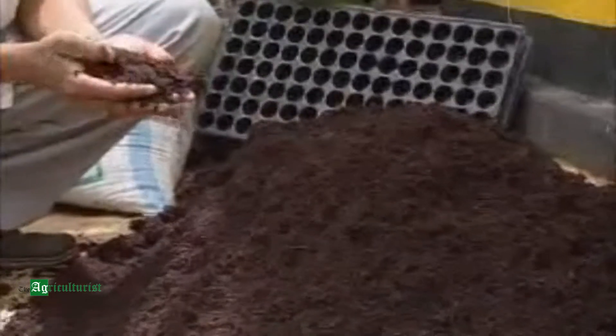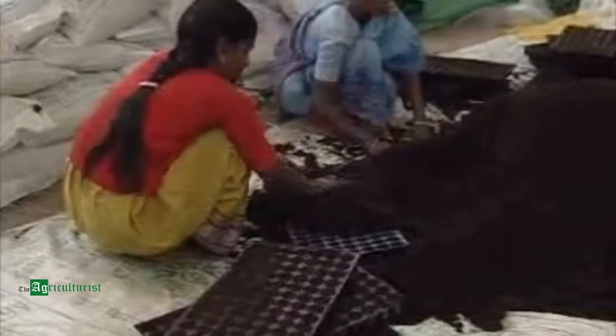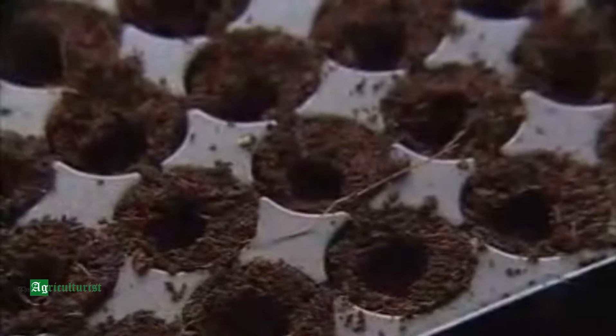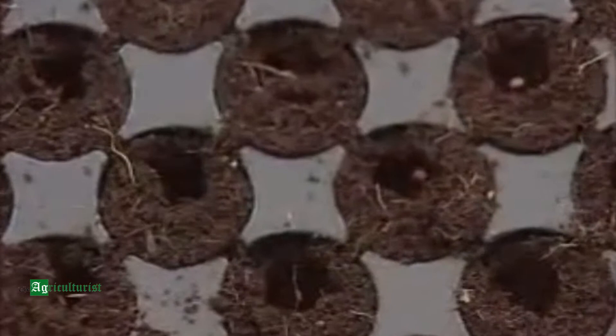These plastic trays, which are specially made for growing seedlings, are filled with cocopeat — the most popular medium being used by many farmers. About 100 kg of cocopeat is required to fill 100 trays. Dents of about 5 mm deep are made in each compartment after filling the trays, and one seed is sown in each cell and covered with cocopeat again.